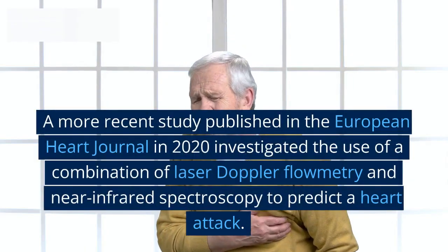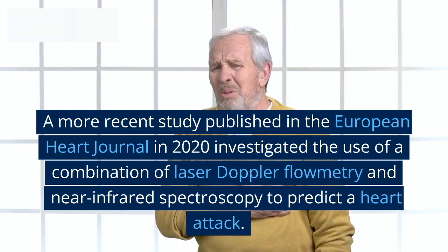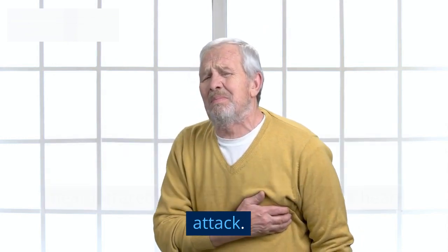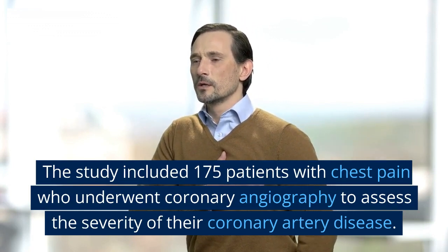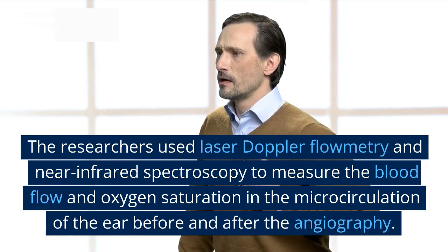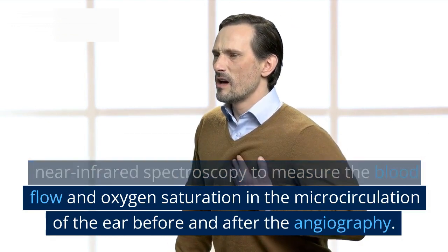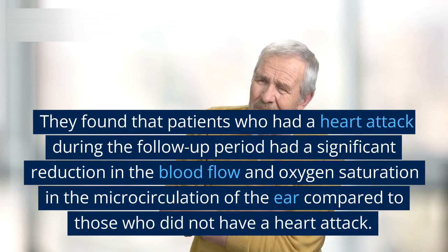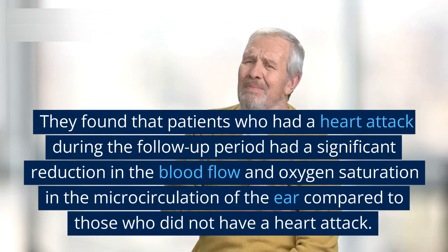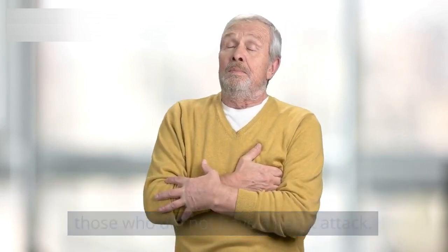A more recent study published in the European Heart Journal in 2020 investigated the use of a combination of laser Doppler flowmetry and near-infrared spectroscopy to predict a heart attack. The study included 175 patients with chest pain who underwent coronary angiography to assess the severity of their coronary artery disease. The researchers found that patients who had a heart attack during the follow-up period had a significant reduction in both blood flow and oxygen saturation in the microcirculation of the ear compared to those who did not.